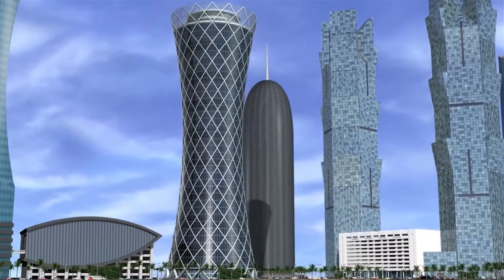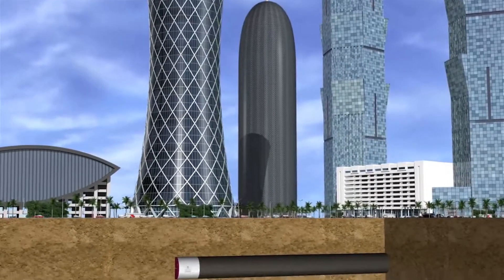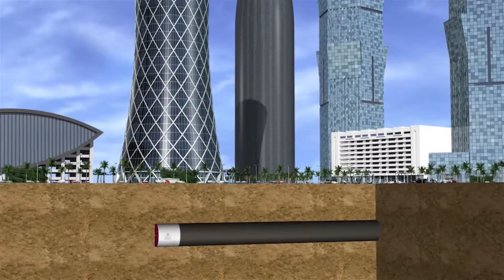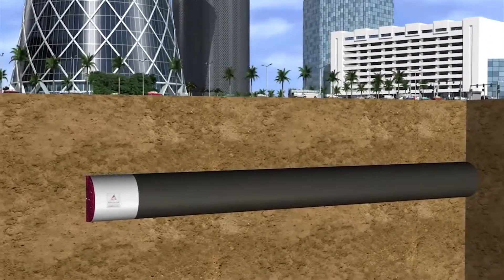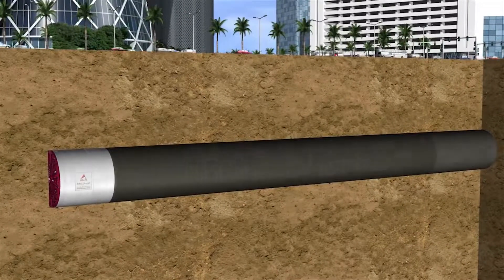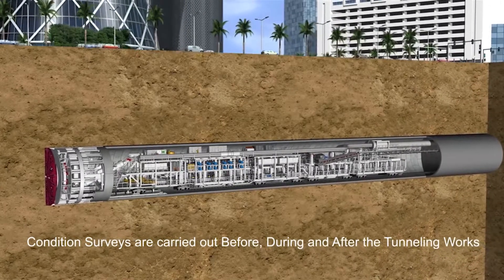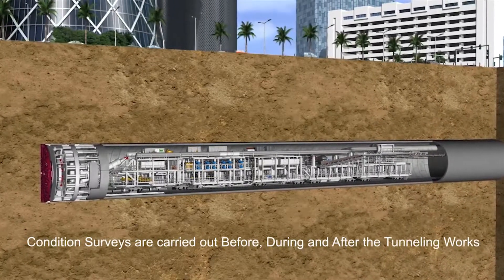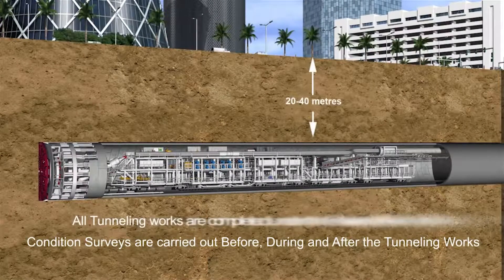The following animation shows how a TBM works in Doha. Earth Pressure Balance, or EPB, machines are used in Doha. With its rotating cutting wheel, the tunnel machine breaks the material from the tunnel face. The material is then transferred to a conveyor for extraction at the launch shaft. Hydraulic cylinders press the machine forward.